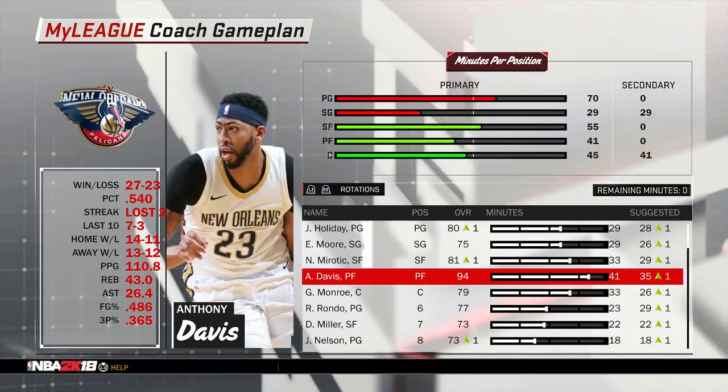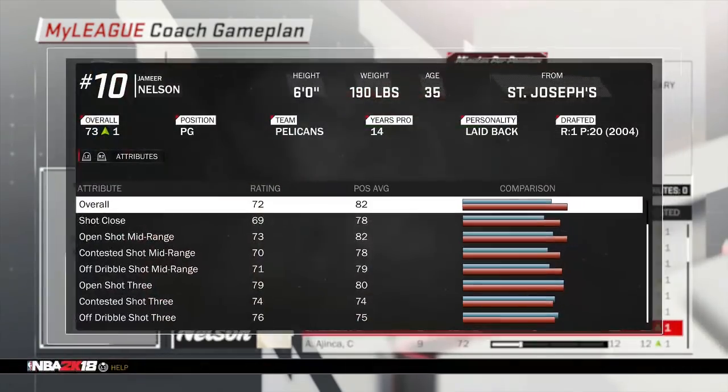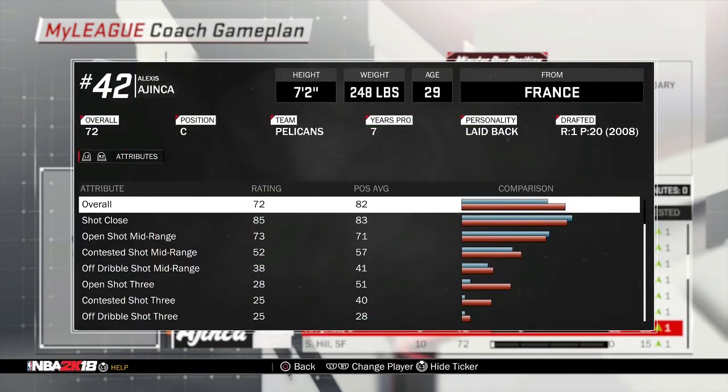I'm pretty excited to see what kind of damage this Pelicans team can do. They got a very solid bench unit. Rondo can drop 25 assists — not per game, but he can drop those type of numbers. Jameer Nelson brings veteran leadership out there. Darius Miller is another great shooter. And then you've got Alexis as a decent backup center who's going to get some hits out there.